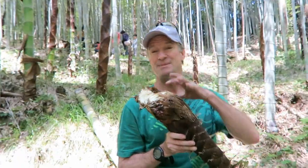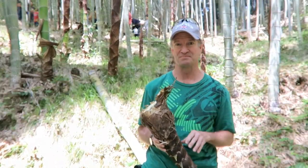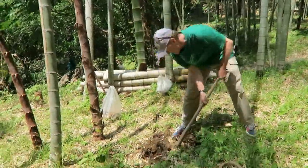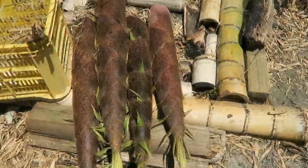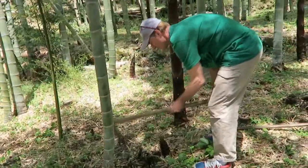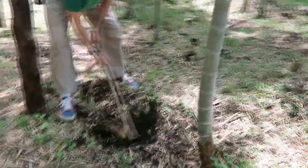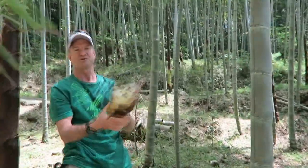The interesting thing about the baby bamboo is there are hundreds of ways that you can prepare it to eat. So what we're going to do a little bit later in this video is go eat different kinds of bamboo — it's going to be exciting. Stay with us. Success! My first baby bamboo.